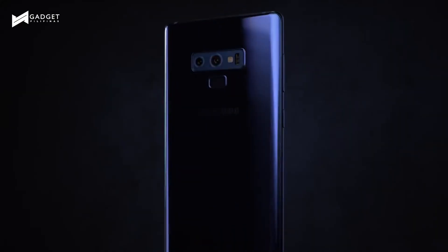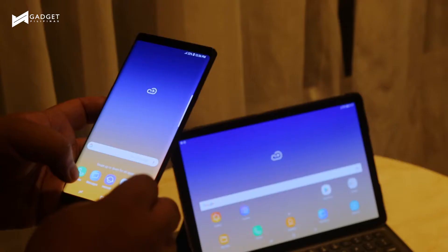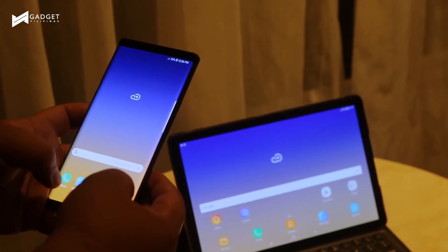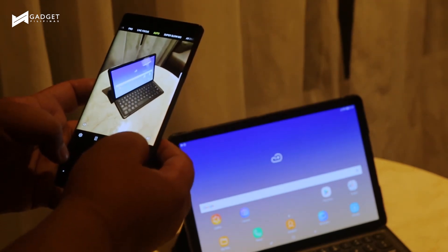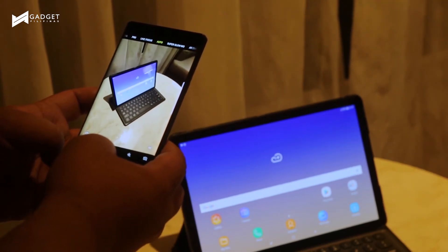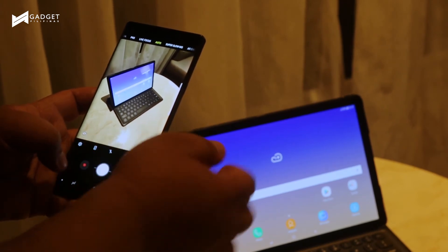Last year, the Note 8 was among the first Samsung smartphones to rock a dual rear camera. The cameras have the ability to take low-light photos with F1.5 and F2.4 lens apertures. It even has auto scene recognition and improved super slow-mo videos up to 960 frames per second.